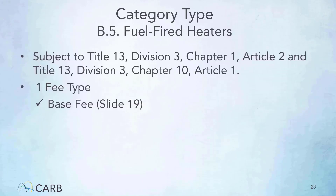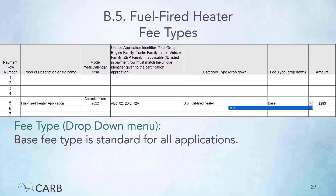The fuel-fired heaters category type is subject to Title 13, Division 3, Chapter 1, Article 2, and Title 13, Division 3, Chapter 10, Article 1. The one applicable fee type is the base fee. The amount cell of the invoice form auto-fills once you have made your selection. If your application is a fuel-fired heater, then on the invoice form under the category type drop-down menu, select fuel-fired heater as illustrated here. After selecting the category type, you can then open the fee type drop-down menu to select the applicable fee type. Base fee type is standard for all applications.